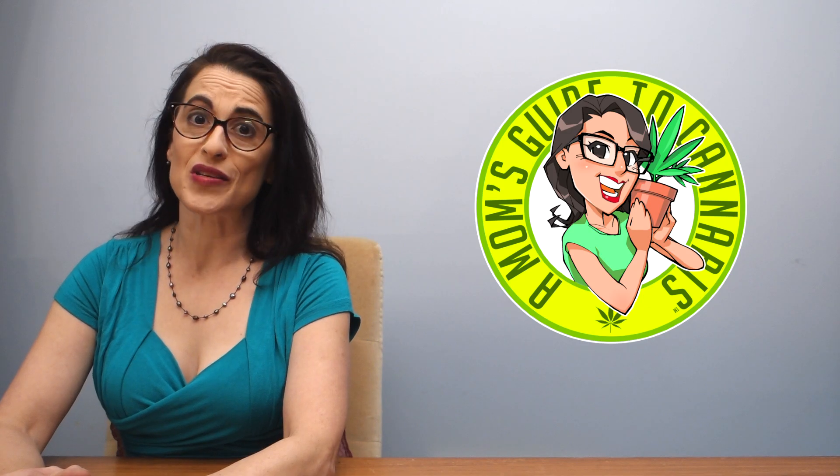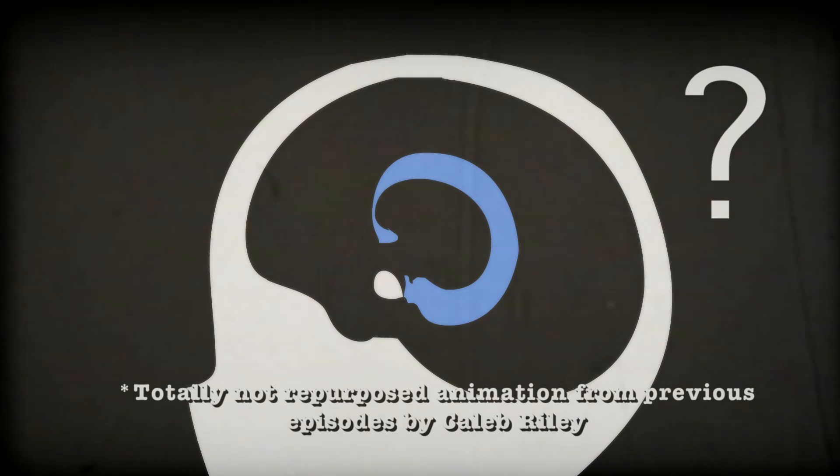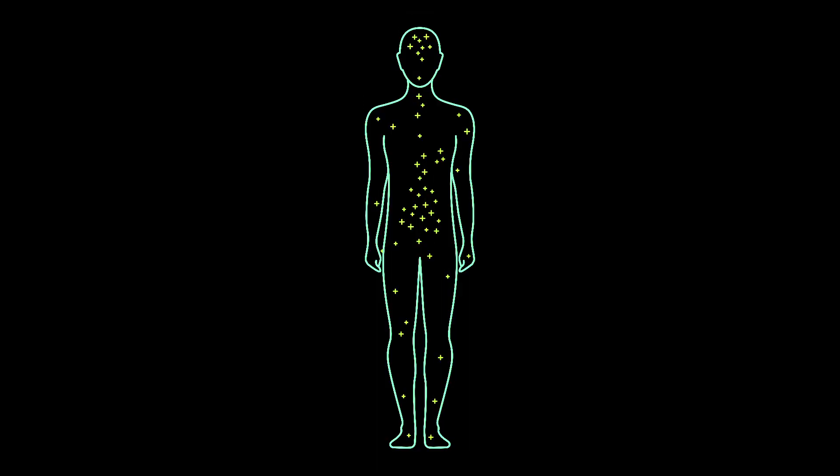A million years ago, back in the 1980s, everyone knew that weed made you kind of goofy, but no one had any real idea what THC and CBD did once it entered your bloodstream. They were fascinated to find that the chemicals didn't just run around all willy-nilly — they went to very specific spots.